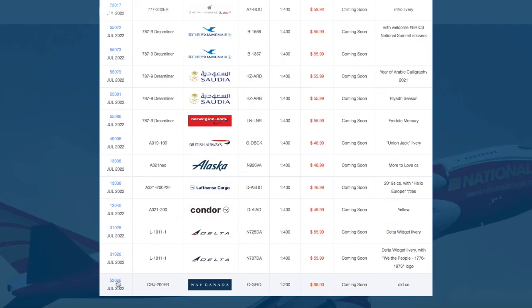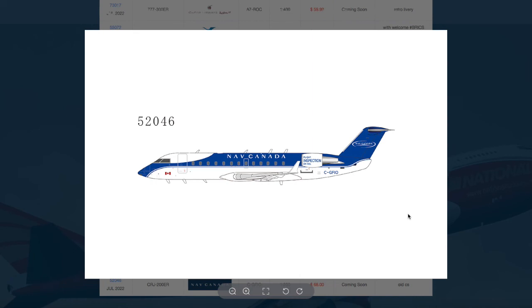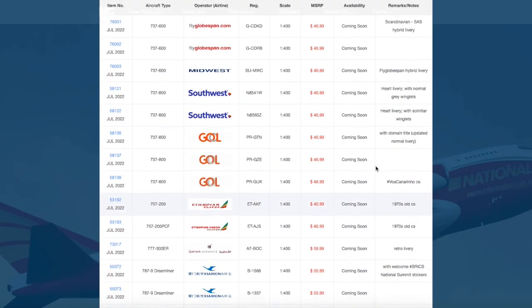We have one CRJ-200 model in this release: a Nav Canada CRJ-200, registration C-GFIO, priced at $68.